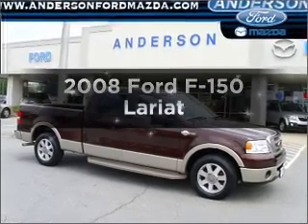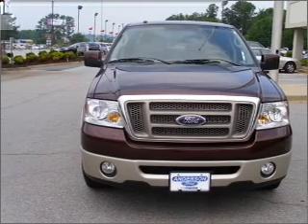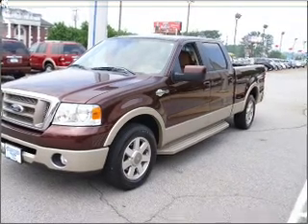Introducing the 2008 Ford F-150. Everything you need under one roof with this great vehicle. With a powerful eight cylinder engine connected to a smooth shifting automatic transmission, premium wheels lend a distinctive appearance.